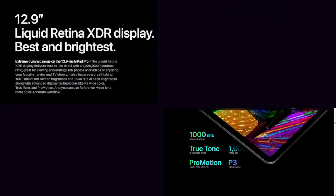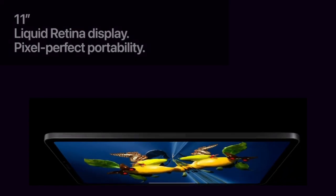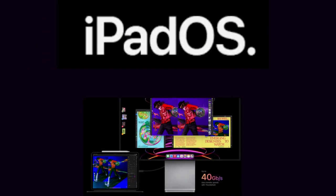The 12.9-inch iPad Pro has the Liquid Retina XDR display, which is the best and brightest. The 11-inch features a Liquid Retina display with pixel-perfect portability. iPadOS gives you powerful new ways to do more than ever.